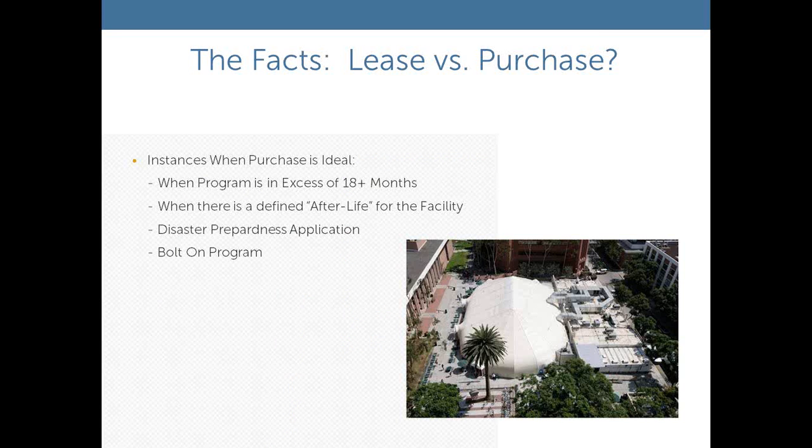A common question is: should I lease or should I purchase? Like any lease program, you have to weigh that option. If you're going to need a unit for more than 18 months, it might be more cost effective to purchase the facility. But then you have to figure out what to do with it afterward — is it a facility you can leave on your campus or hospital site, or is it more convenient to have us come pick it up?